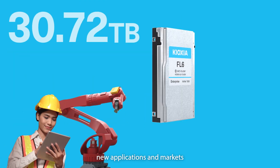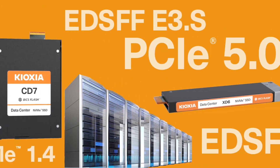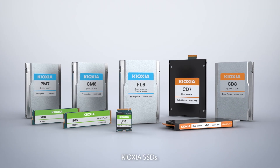Kyoxia will continue to enable new applications and markets made possible with flash memory, meeting new challenges head-on. Discover the new and exciting world of Kyoxia SSDs.